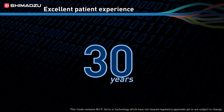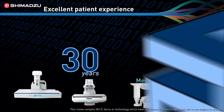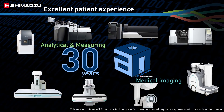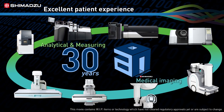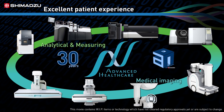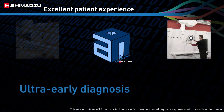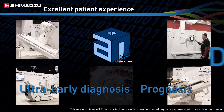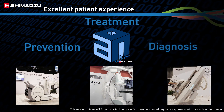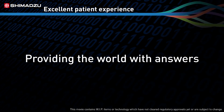For nearly 30 years, Shimadzu has been improving the quality and accuracy of our diagnostic imaging systems with artificial intelligence technology. We're also working with medical researchers to develop solutions that combine science and technology to change the future of healthcare. We're calling this initiative Advanced Healthcare. We hope that by accelerating ultra-early diagnostic, prognostic, prevention, and treatment capacities, we'll prepare physicians to solve tomorrow's medical questions by continuing to pursue our mission of providing the world with answers.